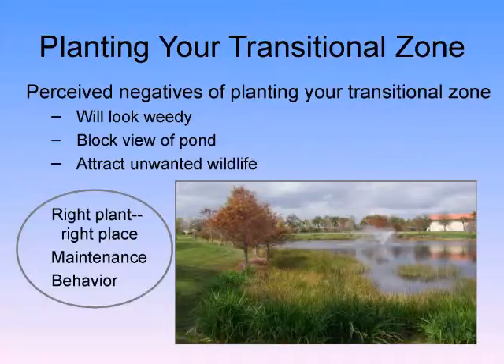Perceived negatives of planting your transitional zone: it'll look weedy — only if you plant a weedy plant. Block the view of the pond — only if you plant a line of plants right along your view. Attract unwanted wildlife? A lot of studies have shown that alligators like to come up where there are no plantings because it's easier for them.